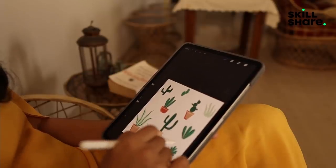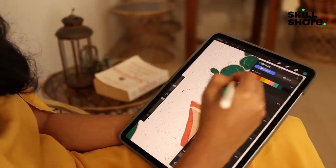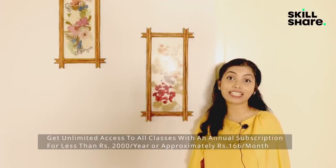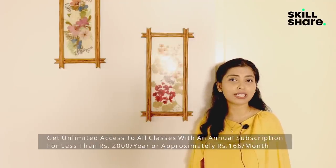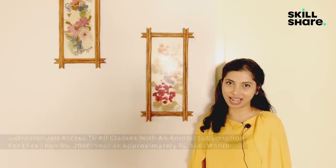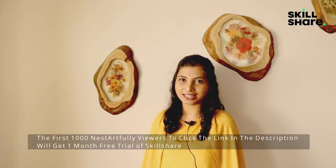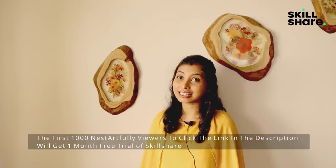And yes, they also have awesome classes by Indian creators such as the popular illustrator Alicia Souza. I love that I get unlimited all-access classes and zero ad breaks with the annual subscription that costs less than Rs. 2000, which works out to less than Rs. 166 per month — cheaper than a movie date with the hubby. We have a special one month free trial exclusively for the first 1000 Nest Artfully viewers to click the custom link in the description box below. Do take a look and now let's get on with the video.